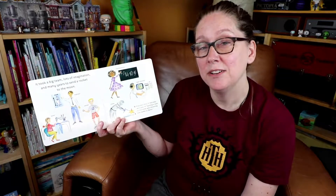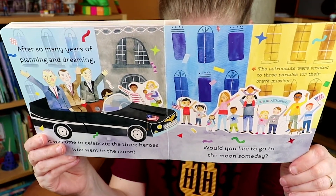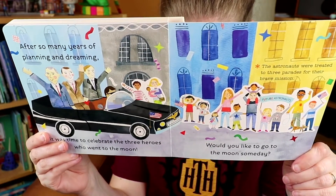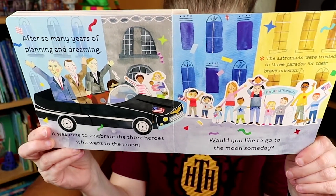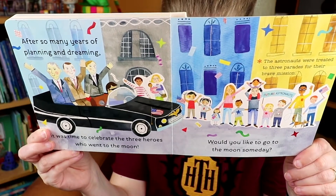The book also looks at some of the people involved with the men landing on the moon, beyond the men themselves. We talk about the astronauts, because they are the ones who took the risk and the ones that everybody celebrated when they came home. After so many years of planning and dreaming, it was time to celebrate the three heroes who went to the moon.